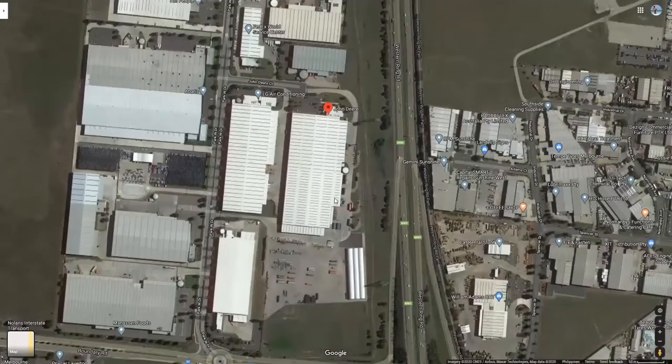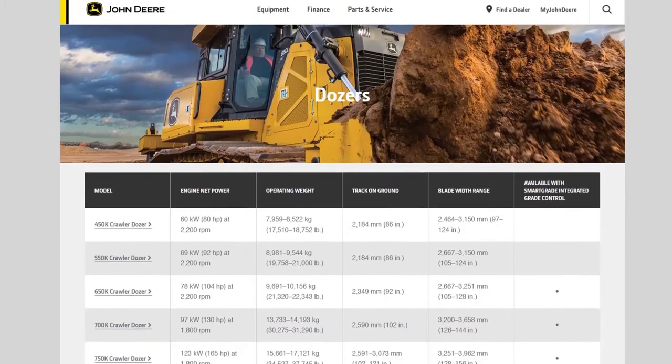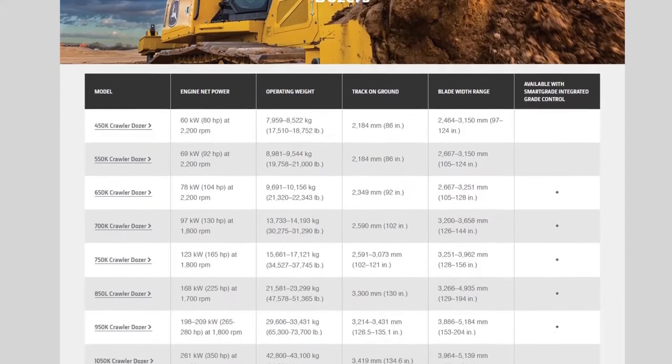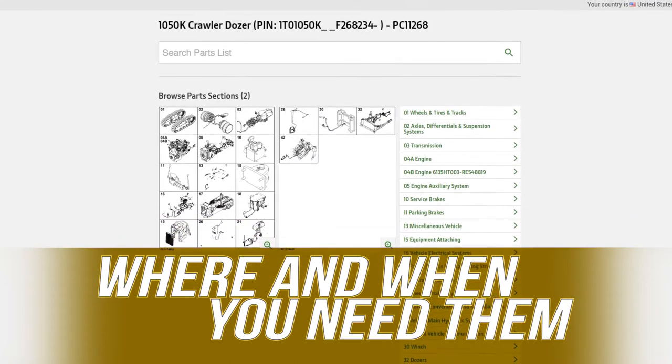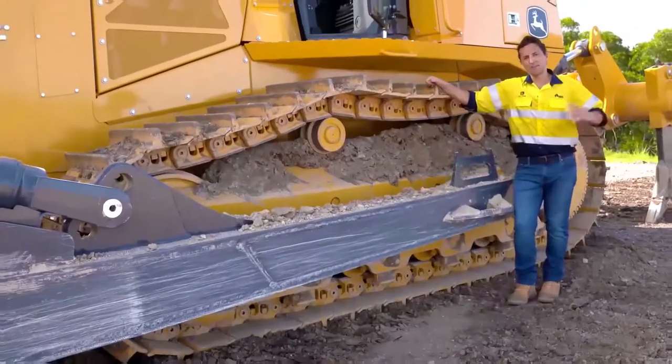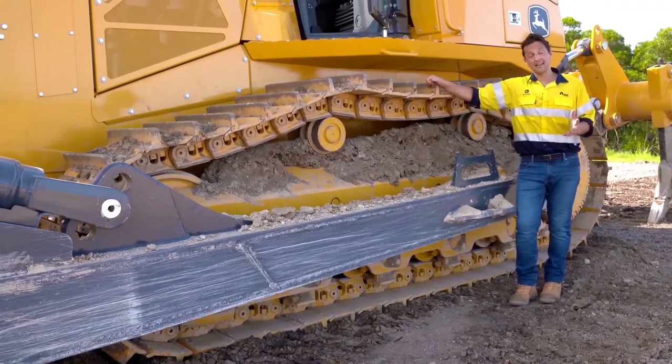Speaking of downtime, John Deere has a dedicated parts center right here in Melbourne, which stocks thousands of product lines and services the dealer network throughout Australia, so you have parts where and when you need them.